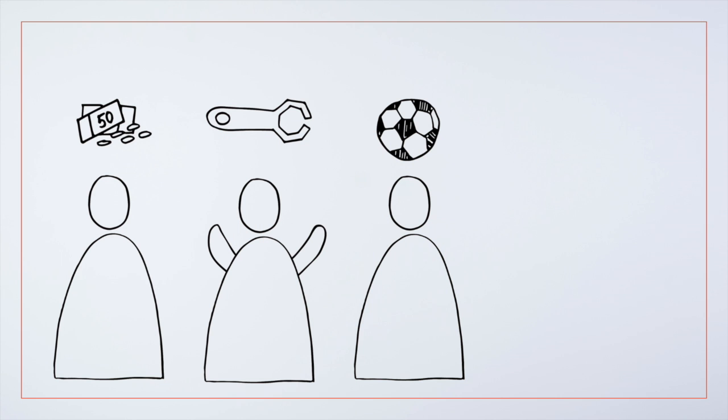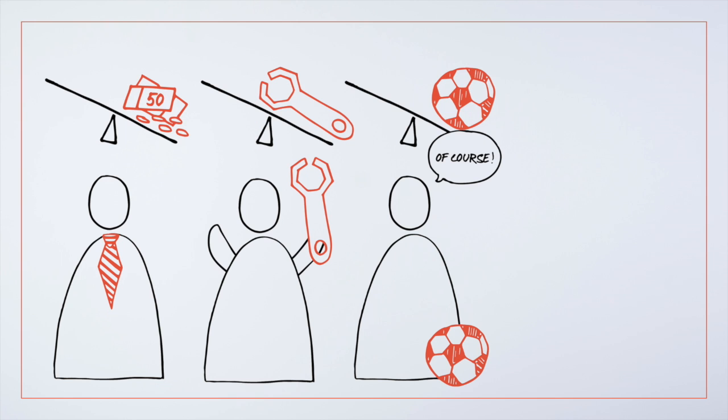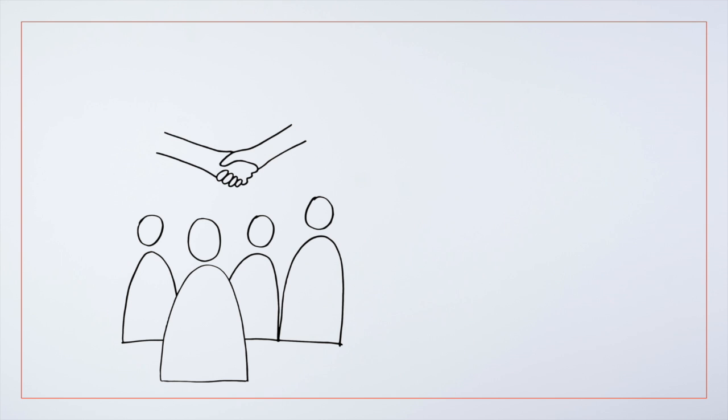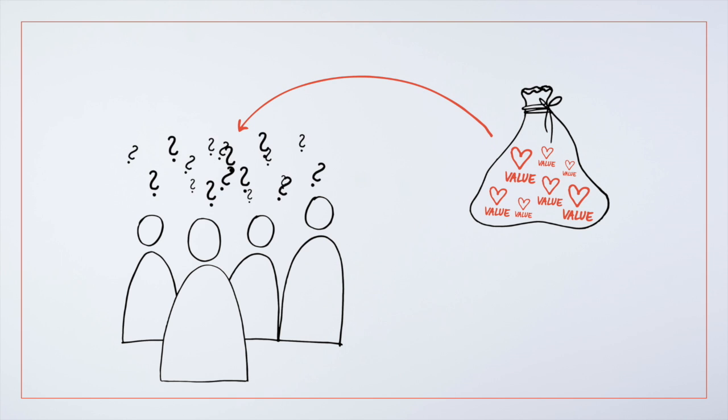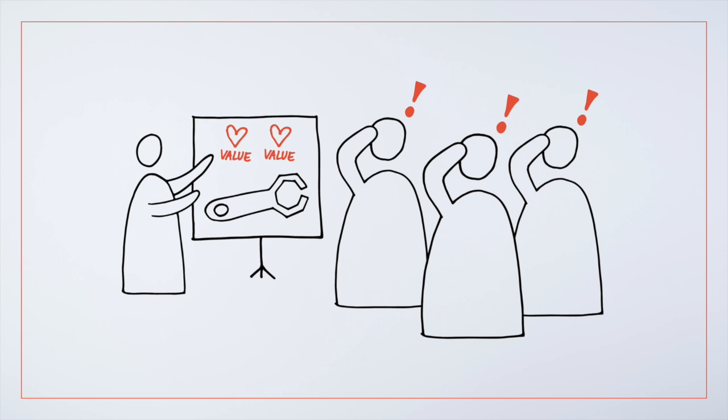We all have motivations that are important to us. What makes us do what we do? Our values might be obvious to us, but not always to our colleagues and stakeholders. Bringing your team together to agree a common set of values can help to simplify and speed up decisions. Though it might seem like a simple task, clarifying your values can be very useful when explaining your work to others.